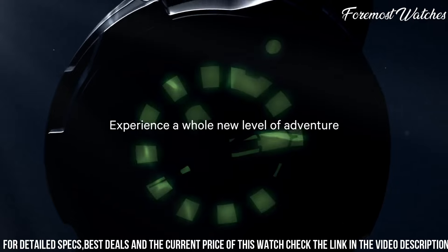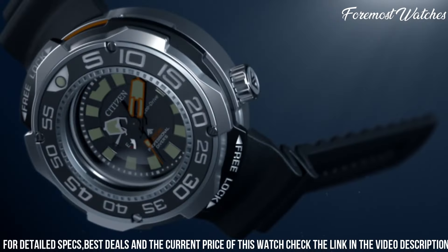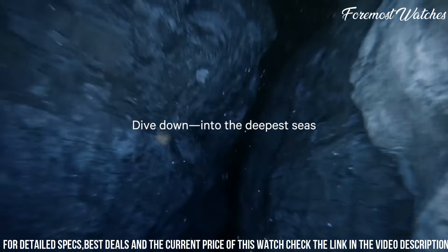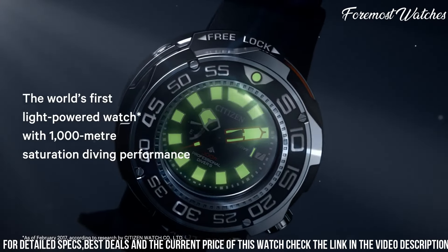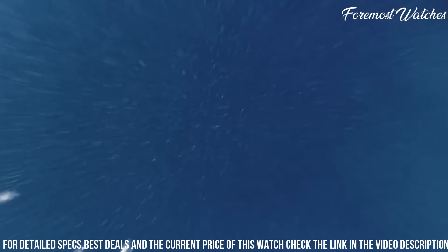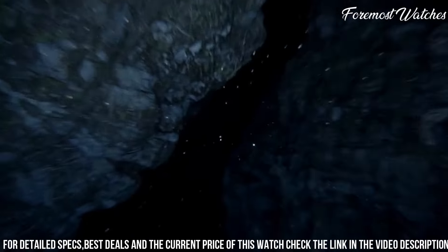The watch features a unidirectional rotating bezel, luminous hands and markers, and a date window for enhanced functionality and readability. With its durable construction and reliable timekeeping, the Citizen BN70 2017E Promaster EcoDrive Watch is a dependable companion for those who embrace adventure and seek a timepiece that can withstand the toughest conditions.